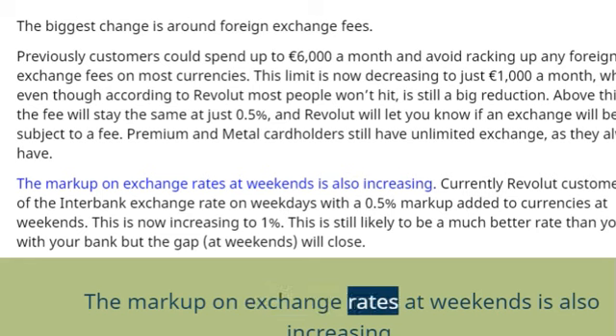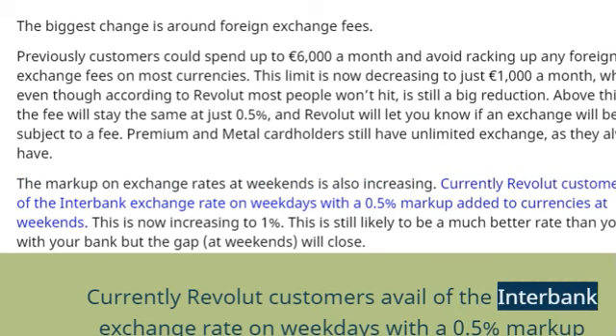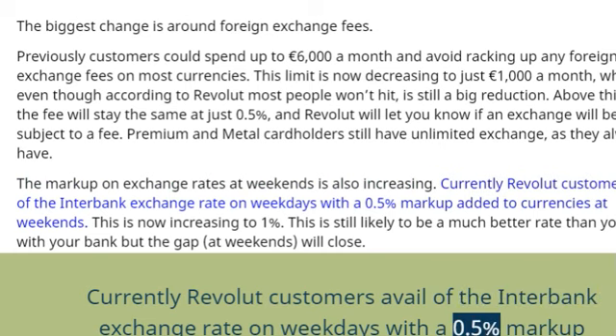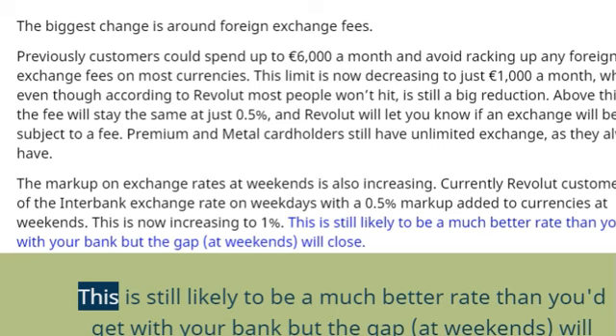The markup on exchange rates at weekends is also increasing. Currently, Revolut customers avail of the interbank exchange rate on weekdays, with a 0.5% markup added to currencies at weekends. This is now increasing to 1%. This is still likely to be a much better rate than you get with your bank, but the gap at weekends will close.